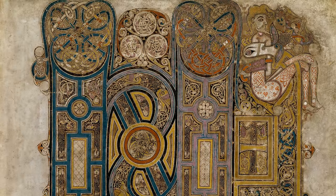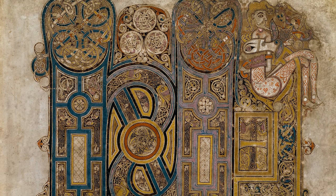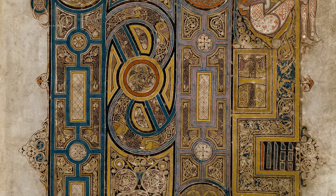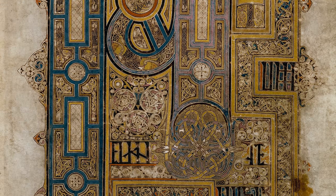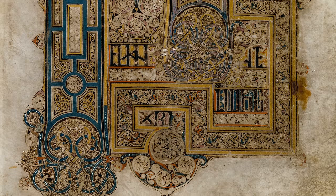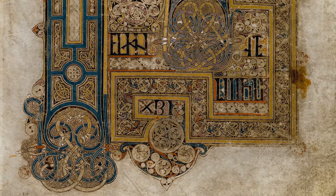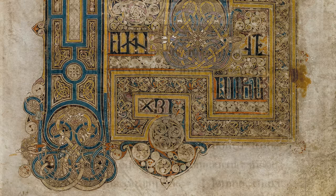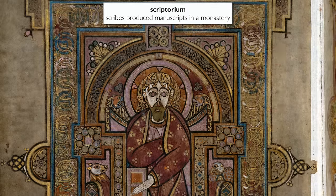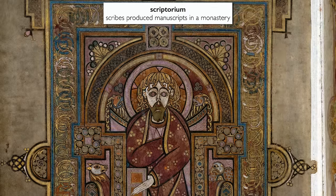So many of those pages are filled with full-page illustrations. They're not only vibrantly colored, but there is so much intricacy and delicate details to each drawing. It's impressive to think of the time that it would have taken to complete even just a single page. It would have been produced in a building known as a scriptorium. We can imagine scribes sitting at desks for long hours, writing and painting.